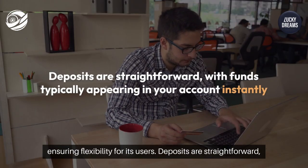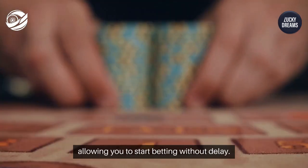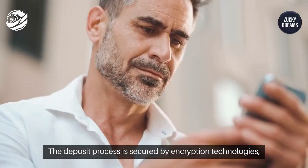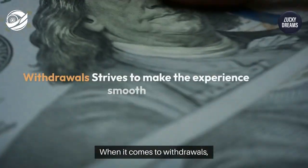Deposits are straightforward, with funds typically appearing in your account instantly, allowing you to start betting without delay. The deposit process is secured by encryption technologies, adding an extra layer of protection for your financial information.